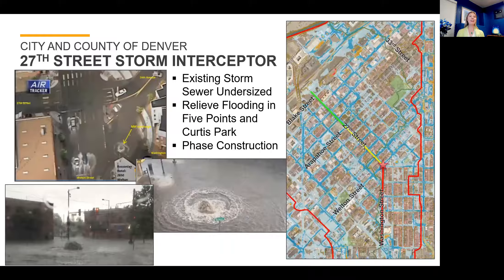Today we're going to talk about the 27th Street Storm Interceptor project with the City and County of Denver. Within the drainage basin, the existing storm sewer system is undersized. The 27th Street Storm Sewer System will install a new large-diameter storm sewer that will connect into an existing 108-inch storm pipe that is currently underutilized and outfalls to the South Platte River. This will help relieve the flooding within the Five Points and the Curtis Park neighborhoods. The images on the left give you an indication of the type of flooding seen specifically at the Five Points intersection of 27th, Welton, and Washington, shown with the red star on the aerial map on the right.